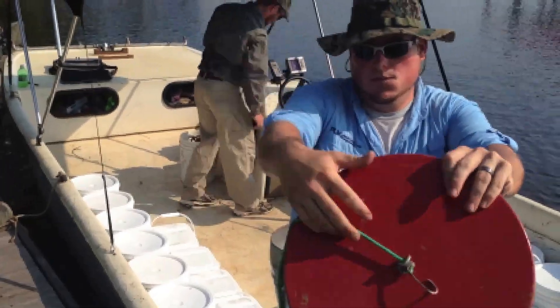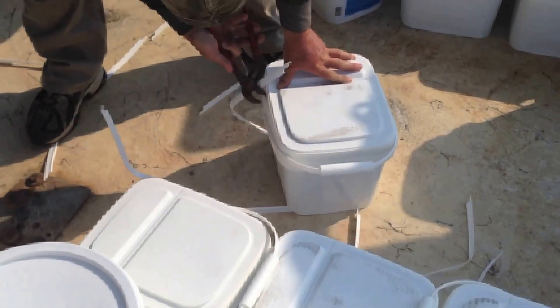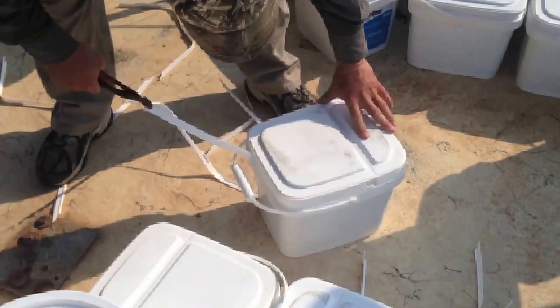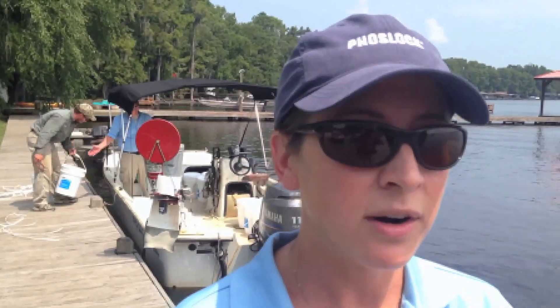Some other invasive aquatic weeds in the area include Eurasian water milfoil. A major problem in South Carolina is a plant called Crested Floating Heart — something to be on the watch for, and we are.